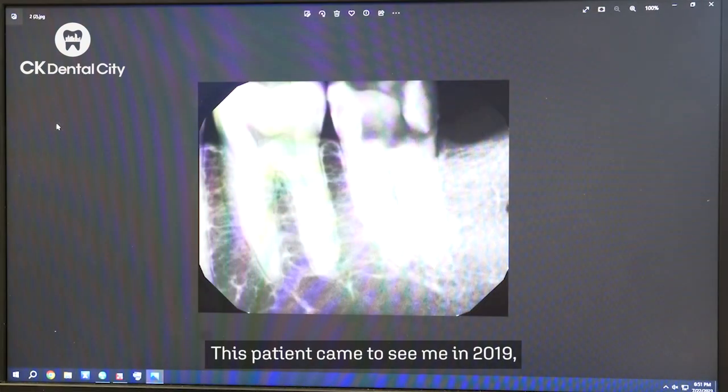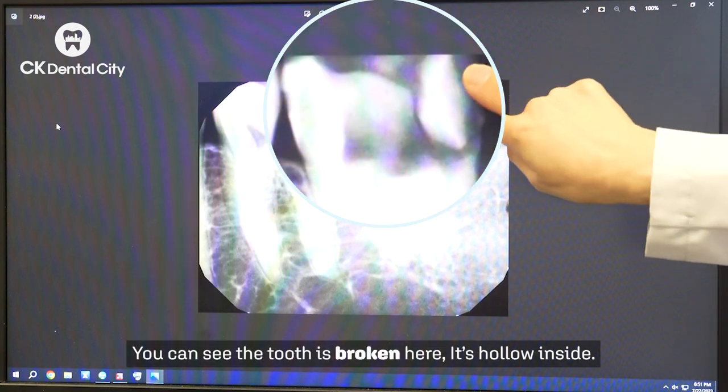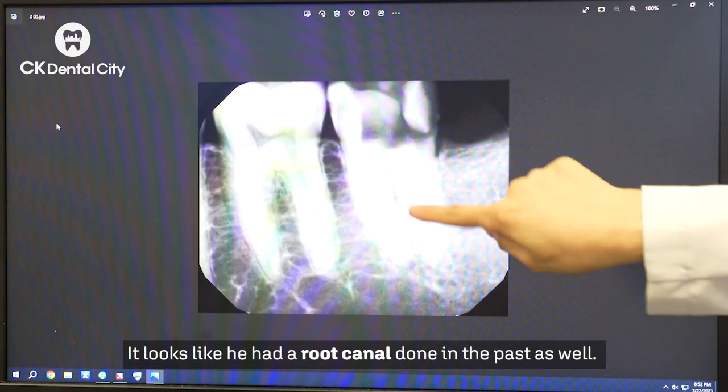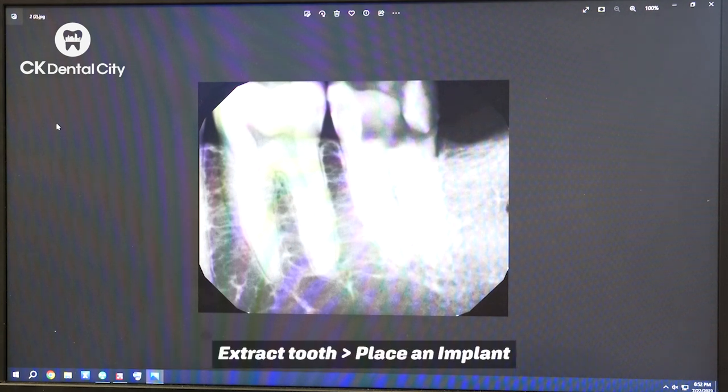This patient came to see me in 2019 and his main concern was a broken tooth. You can see the tooth is broken here. It's hollow inside. It has a cavity right there, and it looks like it had a root canal done in the past as well. We decided to remove this tooth and place an implant.